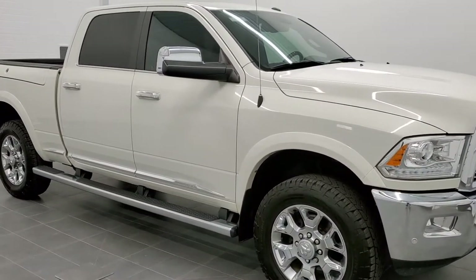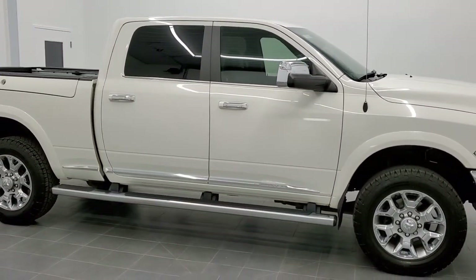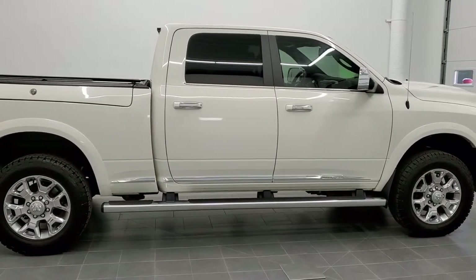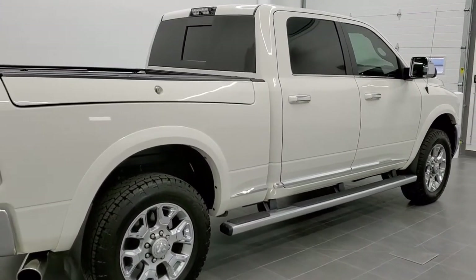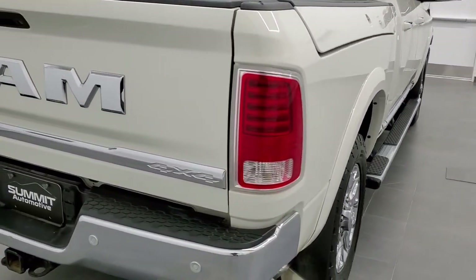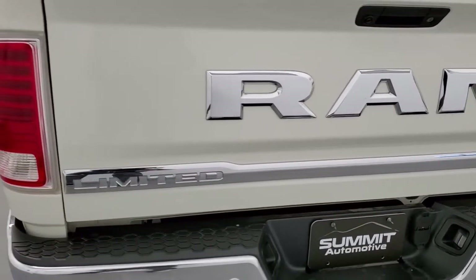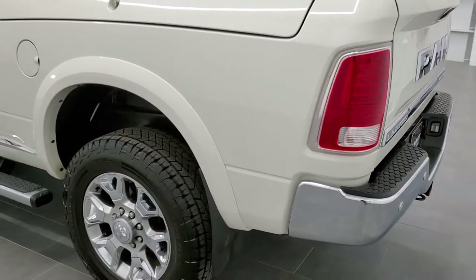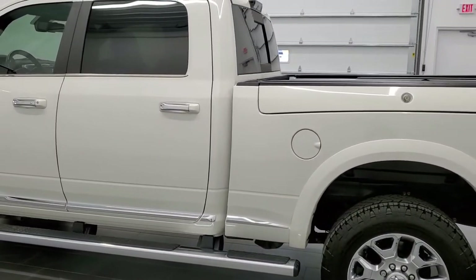This is stock number 11054. We are here at Summit Automotive in Fond du Lac, Wisconsin, your new and used Ram and heavy duty truck headquarters. Today we are checking out this super clean 2016 Ram 2500 Crew Cab Short Box with the Ram Box Limited Package. This vehicle has a 6.7 liter Cummins diesel. It has been fully safety inspected by our service shop, it has a fresh oil and filter change, all the fluids have been checked and topped off, and this truck is 100% ready to go.